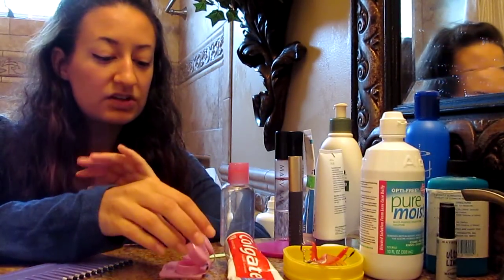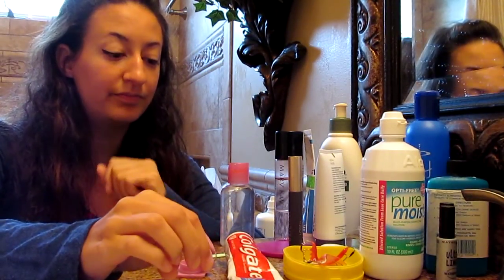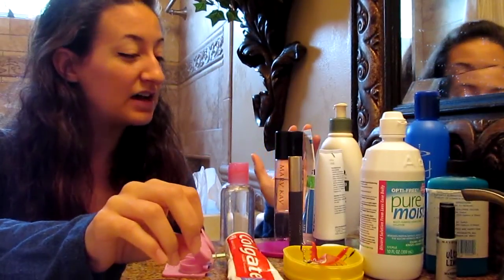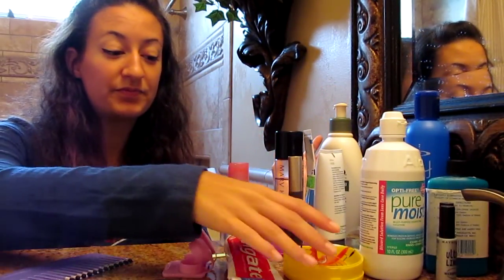Good morning, hello, good evening. I thought that I would share with you today a little bit of my morning routine. So I'm going to go through my morning routine with some of my products here, and hopefully it's enjoyable for you.